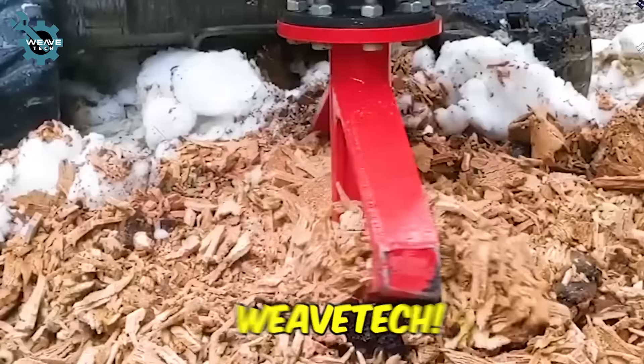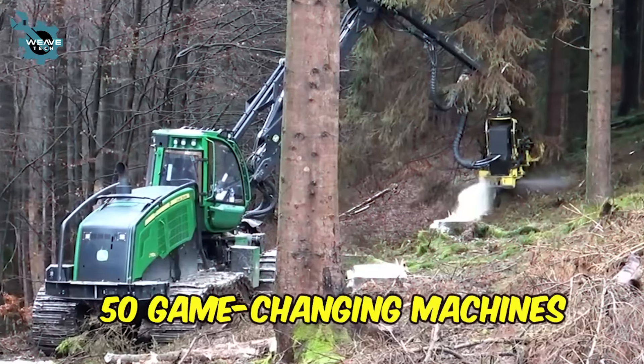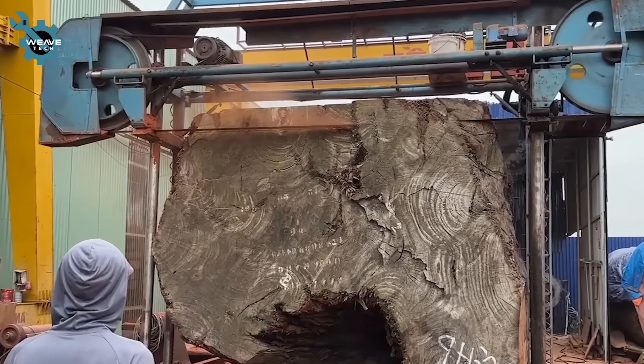Welcome to Weave Tech. Get ready to witness the future of forestry as we unveil 50 game-changing machines transforming forest management. Prepare to be amazed by these technological wonders that are redefining the industry.